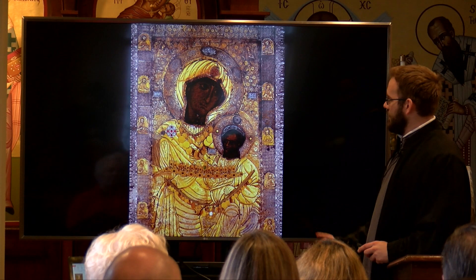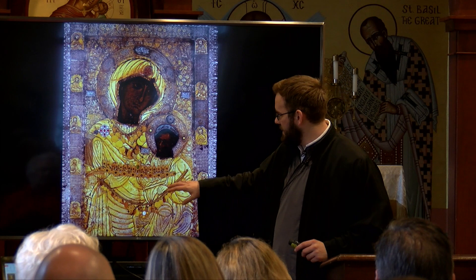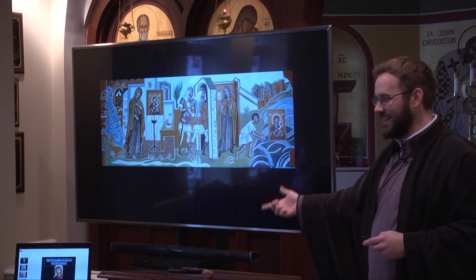This is the Portaitisa — one of the most famous icons, located at the monastery of Iveron on Mount Athos. Again, you can see some of the Tamata. The Riza was added to it to protect it. The next series of icons depict the story of the Portaitisa and are really neat.